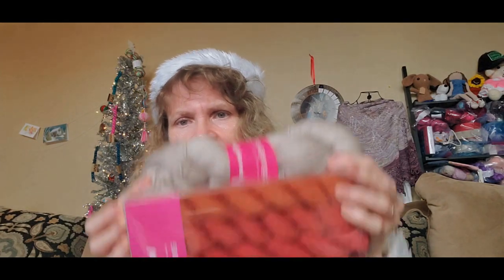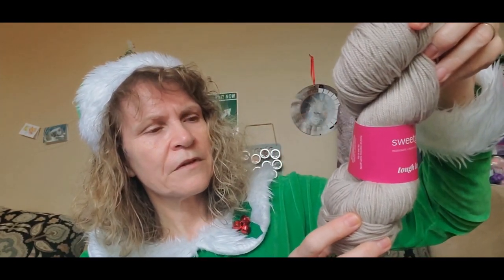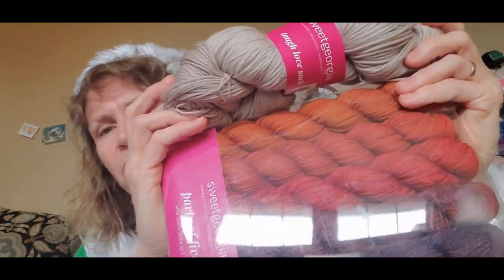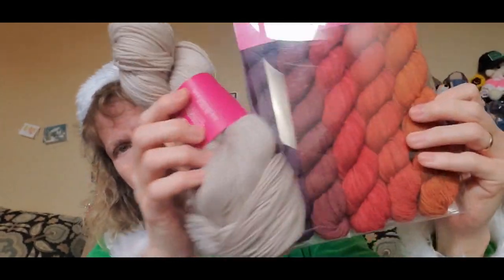If you want to do the 12 Days of Knitmas you need a full skein of yarn too, so I went and got the same yarn base — Sweet Georgia Tough Love Sock — in their Linen color as a neutral. I thought a neutral would go really nicely with all those pops of color. This is a full skein — 425 yards, 115 grams. The colorway is called Linen — just a nice light beige.